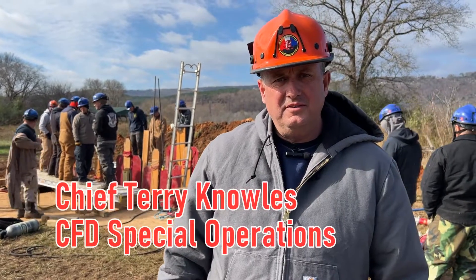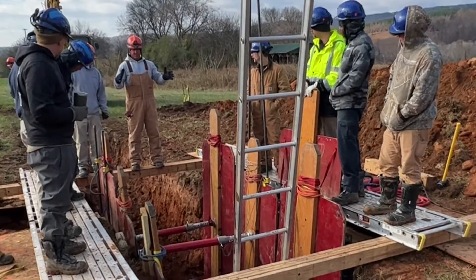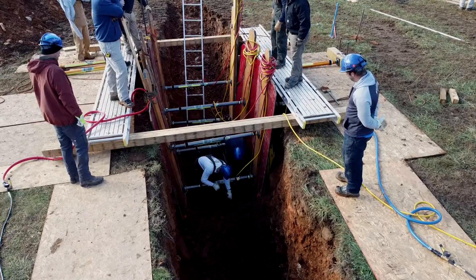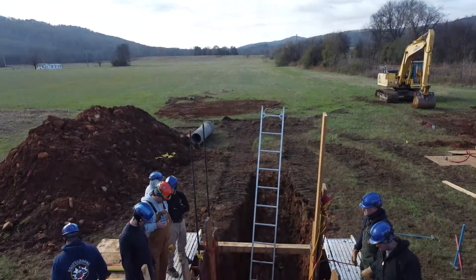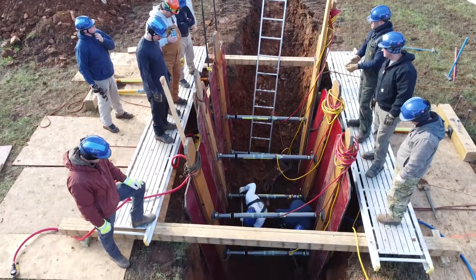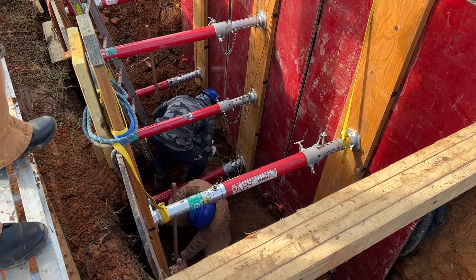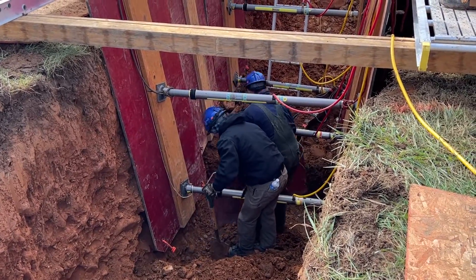We're at the Old MacDonald Farm in Sell Creek and we're doing a trench rescue training. What's happening behind us is simulating somebody that's working down in a trench and a collapse occurs. We're teaching students this week the signs to recognize as far as potential collapse, and then if the collapse does happen, how to shore up the sides to be able to put a rescuer down in there to remove either a victim or a survivor.